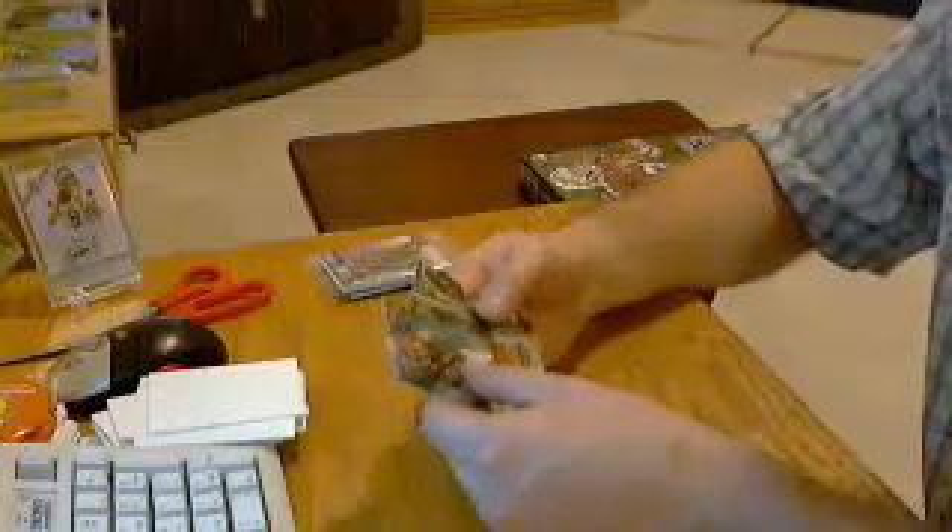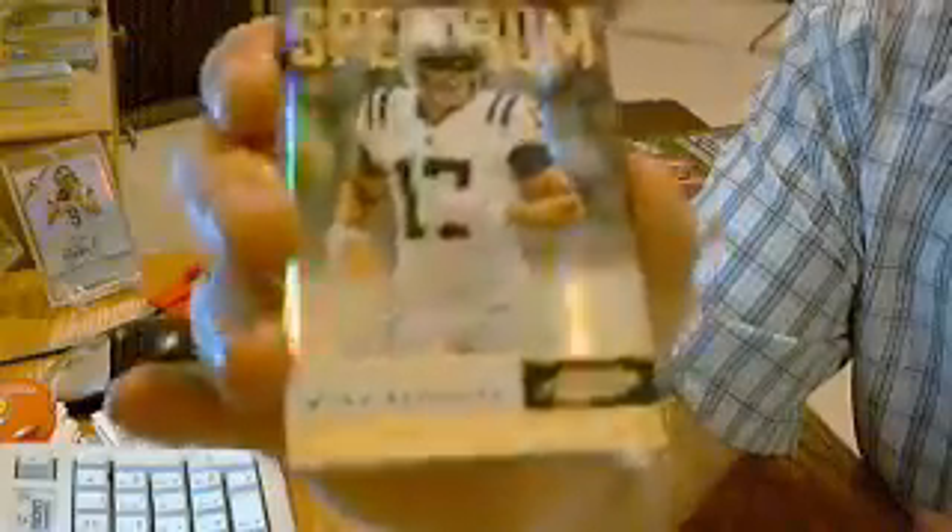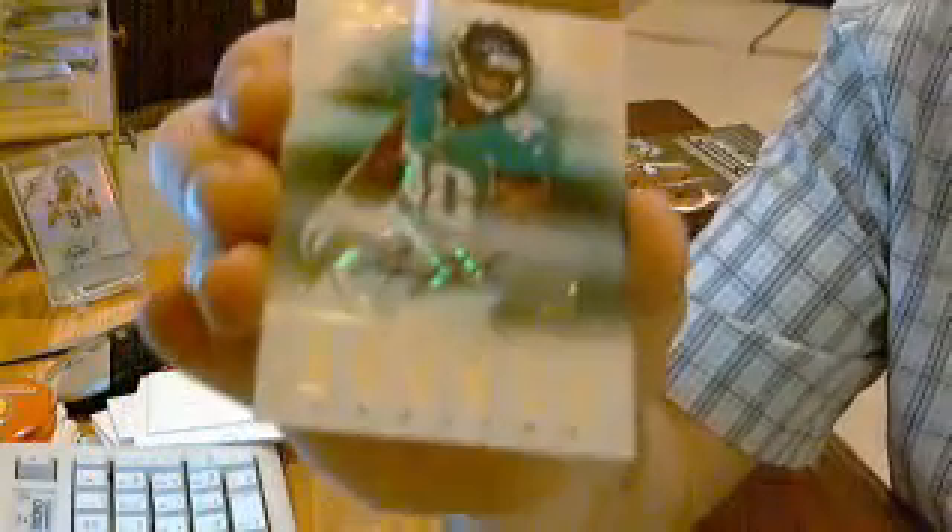On to pack two, and it's gonna be an autograph. We have a parallel for the Colts: Austin Cali, spectrum, numbered out of 25. And hit number two is an auto for the Jaguars: Andre Branch, numbered out of 299. Andre Branch auto for the Jacksonville Jaguars — that goes to Skips Cards.